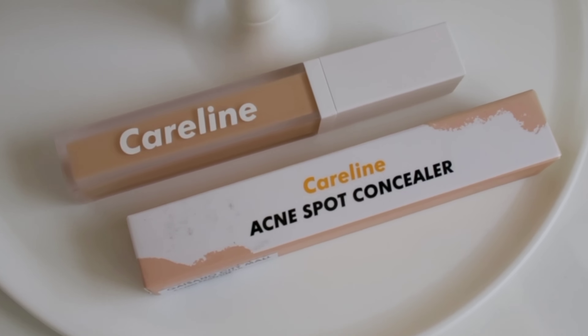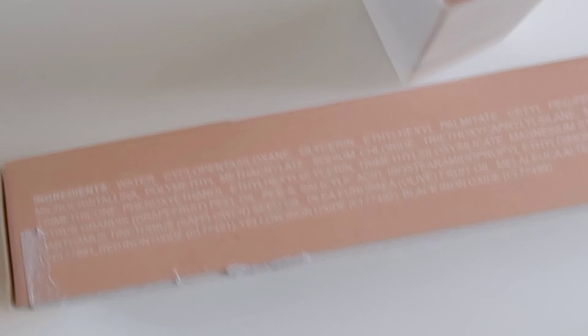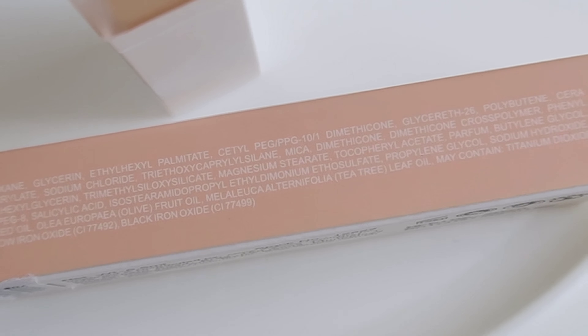Formulated with tea tree oil and salicylic acid. It has the ingredients listed here — if you're interested, just screenshot or pause this part so you can see the ingredients.